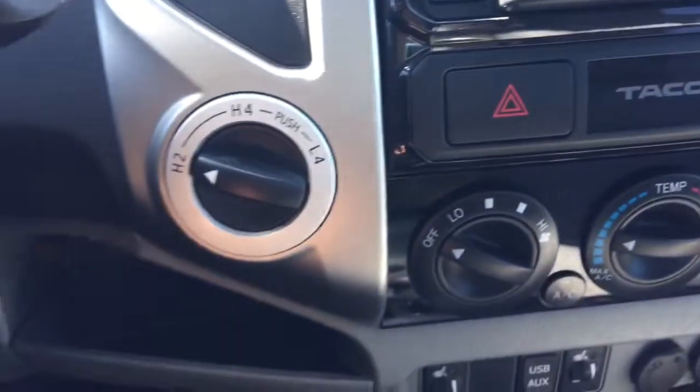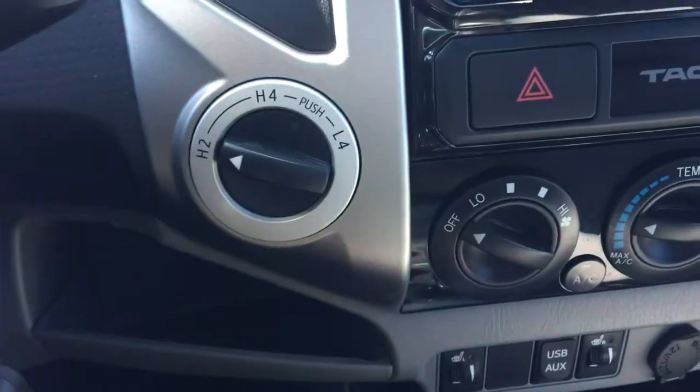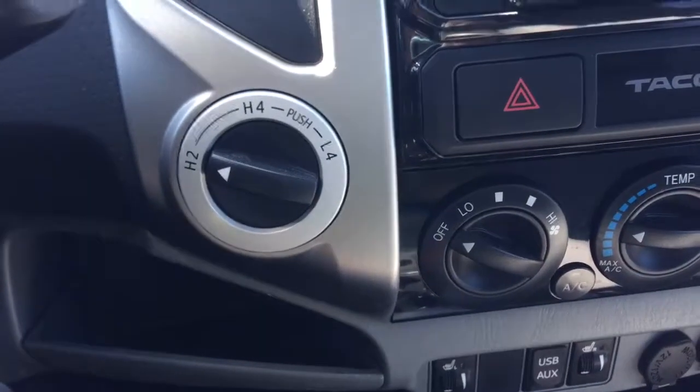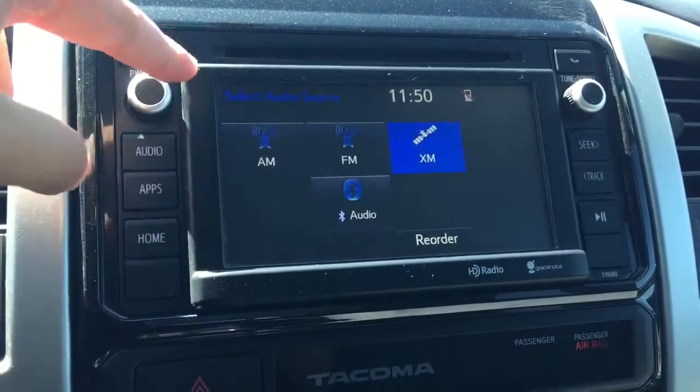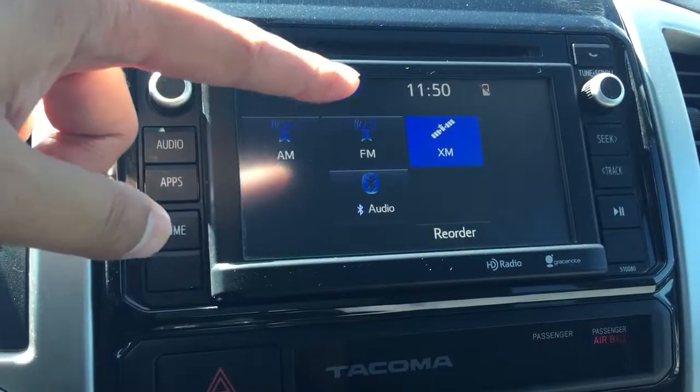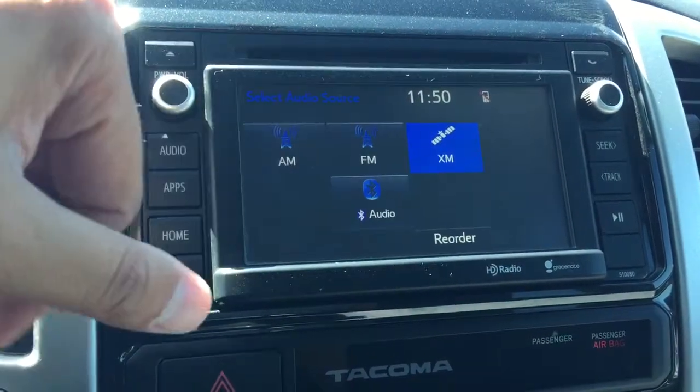At the back of the steering wheel is your cruise control. You can also switch it to 4x2, which is rear-wheel drive, or 4x4 for the wintertime when you need it. This unit is equipped with a manufacturer's CD player along with AM, FM, and XM radio, as well as Bluetooth capability.